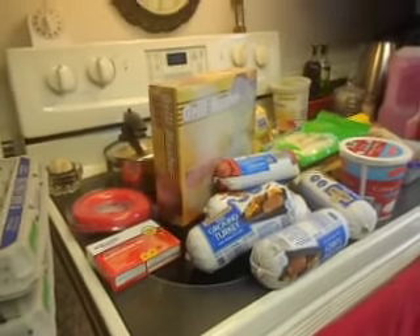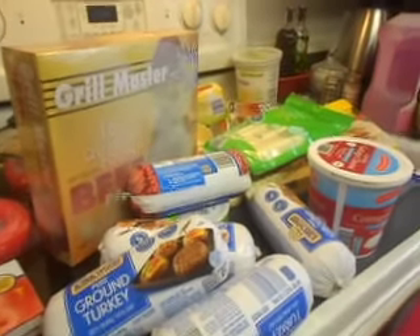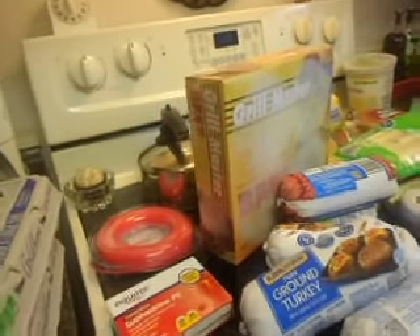Hi everybody! This is Jeannie. Welcome to my channel. I just thought I'd show you my haul from Walmart and Aldi's.